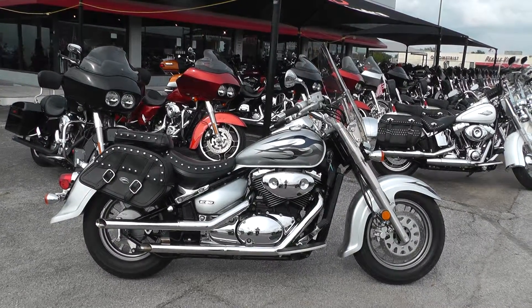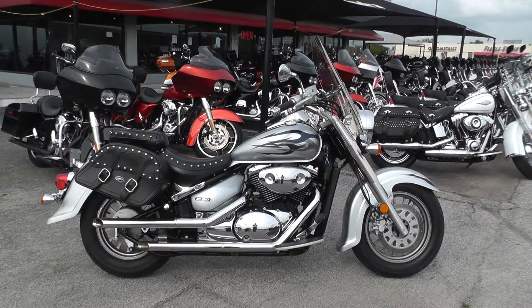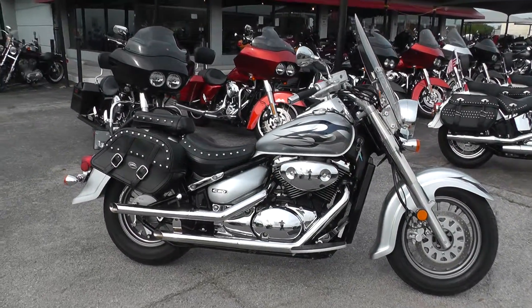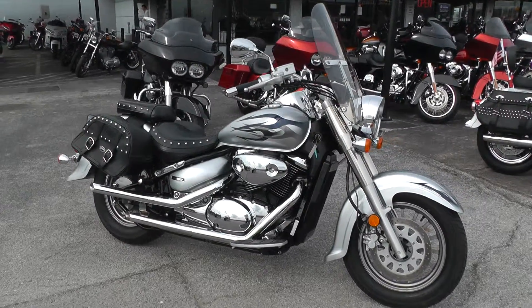Hello folks, Gino here with Texas Best Used Motorcycles in Mansfield, Texas.